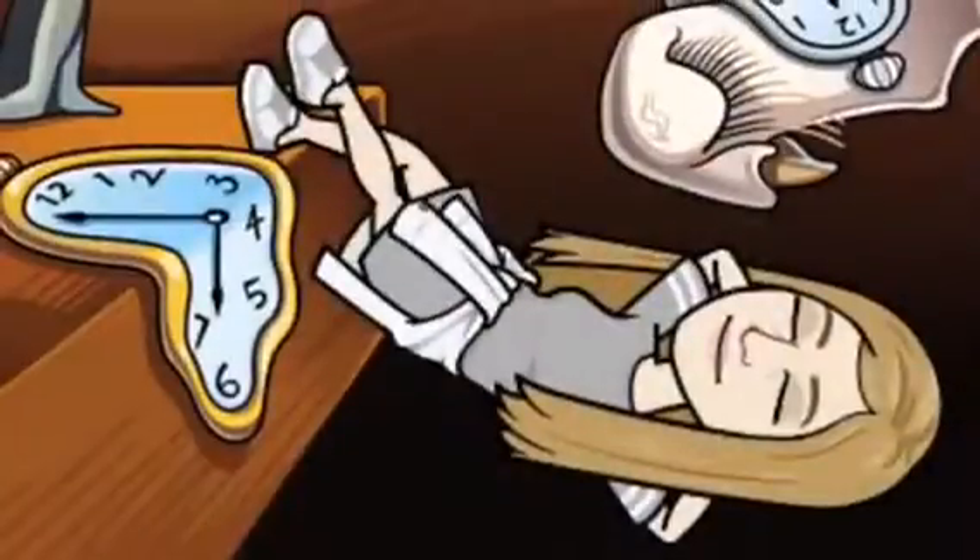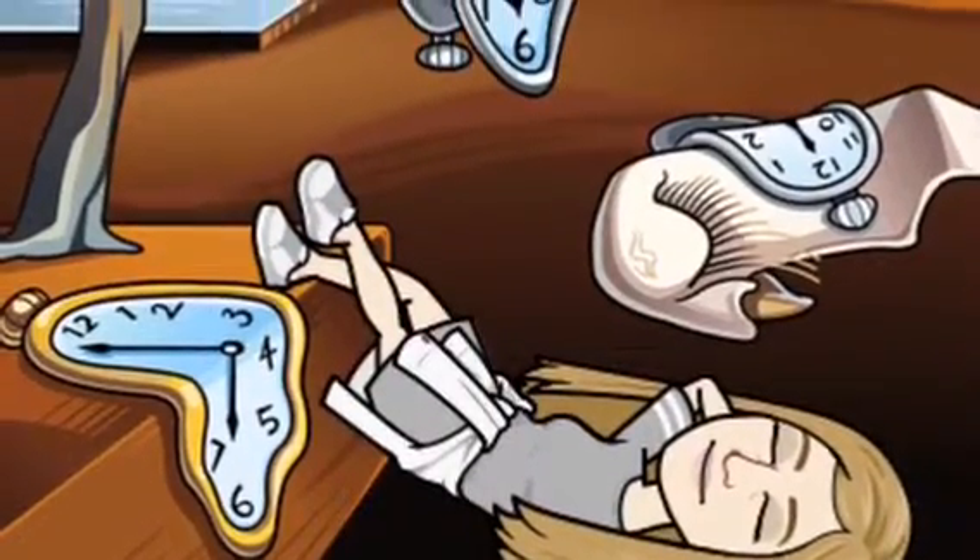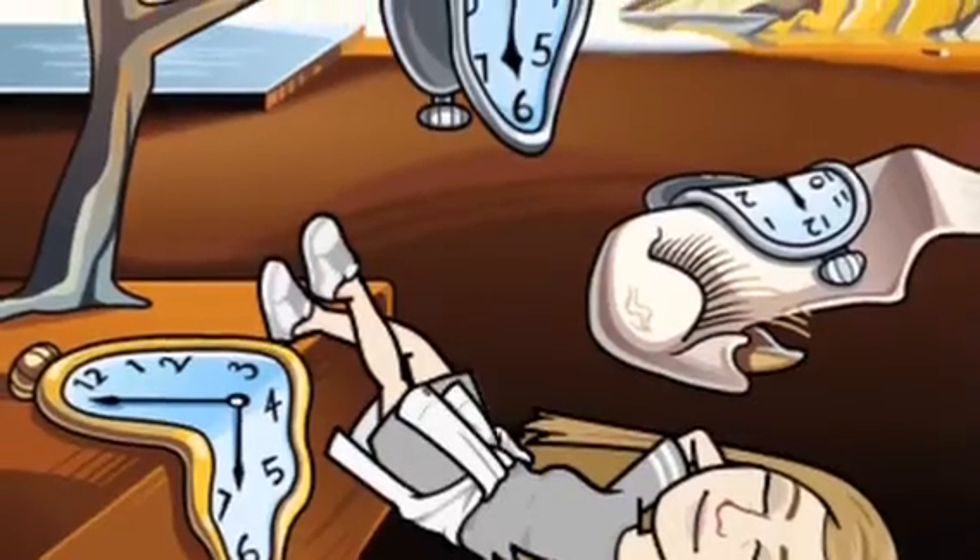I am so excited for this year with all of my wonderful and amazingly artistic students, and I look forward to seeing all of the incredible things that you create.